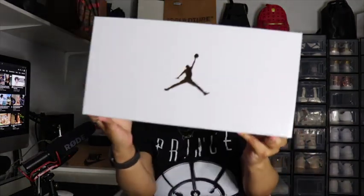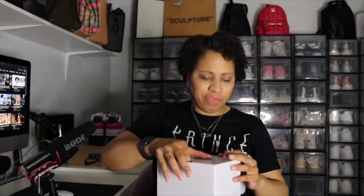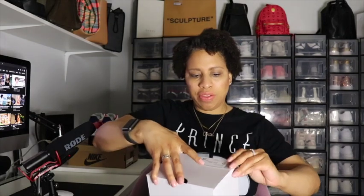My sister — I'm gonna squarely blame her for this — she was like, 'did you see these?' I said, 'oh yeah, those are on my wish list already.' She's like, 'they're selling out!' I was like, 'what?' So I jumped on the Nike site. Here's the box — it's a white box with the gold Jumpman, so you can probably figure out it's something Jordan related.